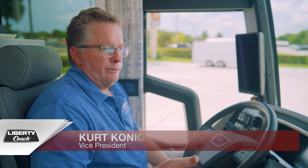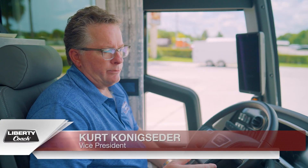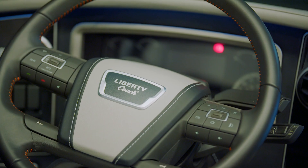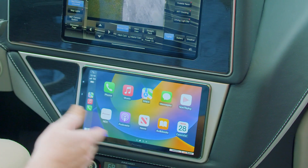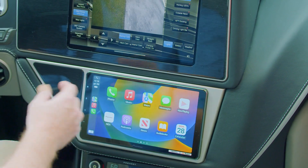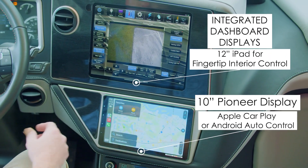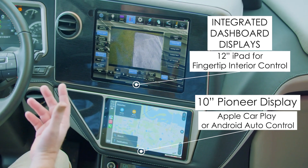What we're looking at is the new 2024 H345 dashboard. This is a significant change from the stock dashboard that Prevost supplies. One of the main reasons we did a redesign was to have enough room for our iPad Pro driver control panel as well as the addition of a 10-inch Apple CarPlay or Android Auto screen that can be used for the driver when driving down the road.